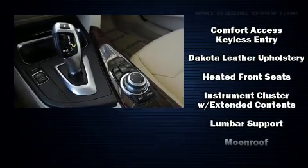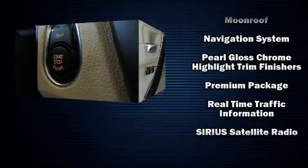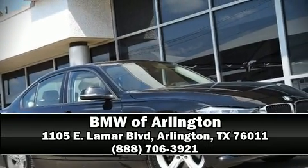Four-wheel disc brakes with ABS keep you in control. A Carfax history report provides you peace of mind by detailing information related to past owners and service records. Our sales reps are knowledgeable and professional — we are here to help you.